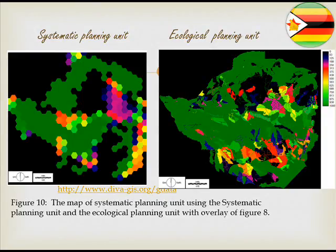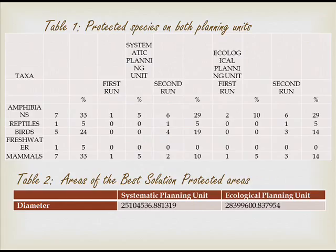The results show that the two planning systems differ: the systematic planning unit in the second round had fewer species protected compared to the ecological planning unit. In terms of area, the systematic planning unit required fewer hectares for the new protected areas, whereas the ecological planning unit required more hectares for the new reserves.